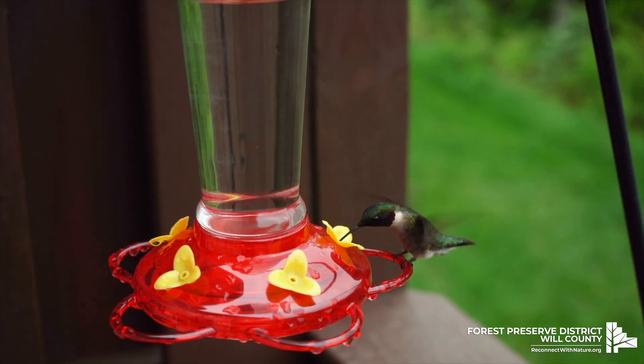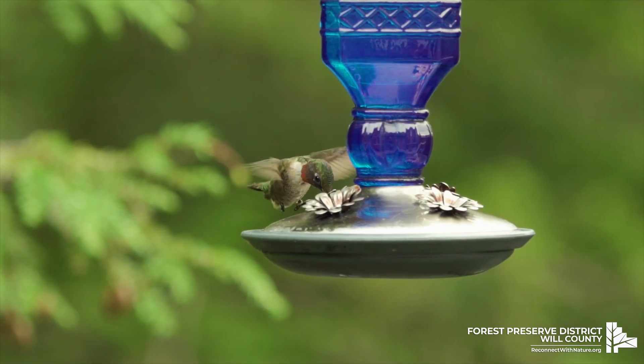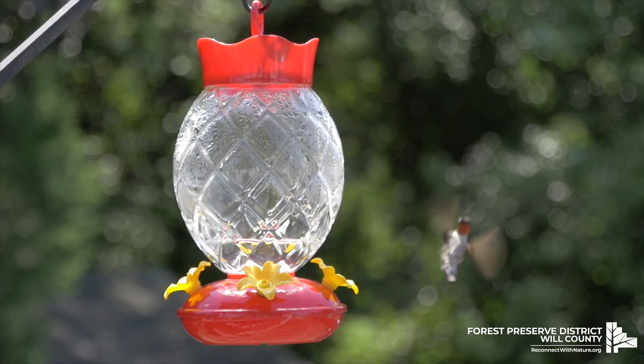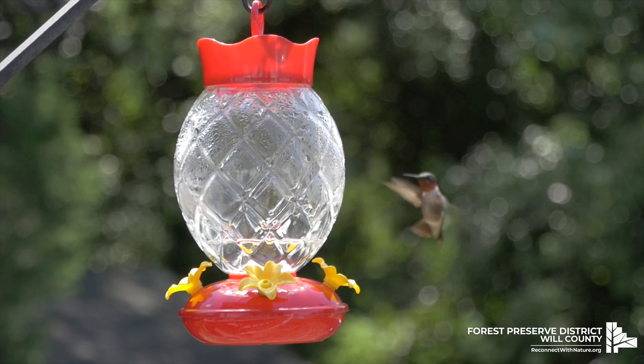Meet the Ruby-throated Hummingbird, one of the most popular birds in Will County. This bird is one of the smallest birds, ranging anywhere from three to three and a half inches in length.